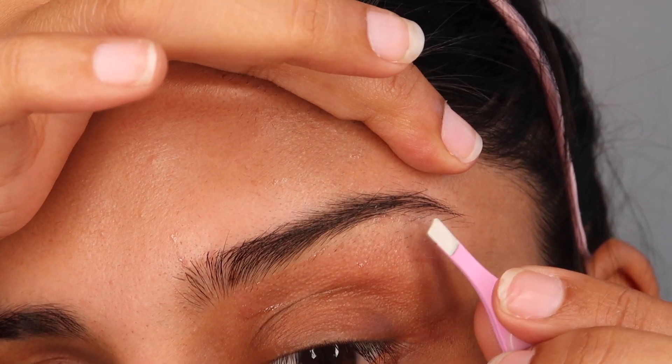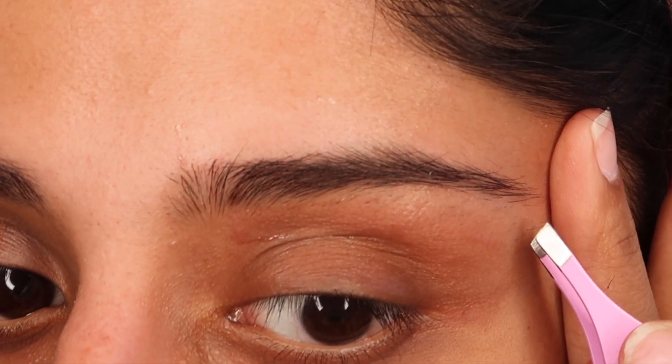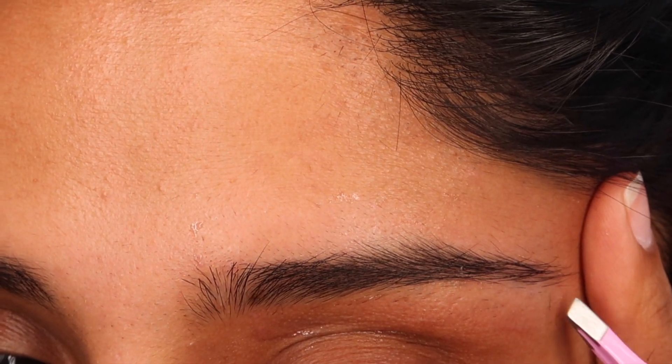You can use the same wax strip at least three to four times. After waxing my eyebrows, I like using a tweezer to remove any minute hairs that couldn't come off with the wax strip. If you don't have a tweezer that's fine — you don't need perfect brows when you're at home, you just need to clean things up a bit. Sometimes facial hair makes you feel a bit underconfident, which is natural. This tweezer method is actually less painful than threading.